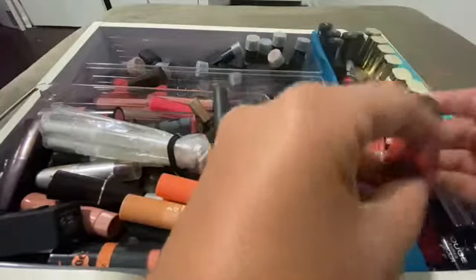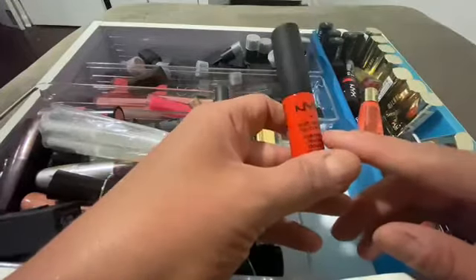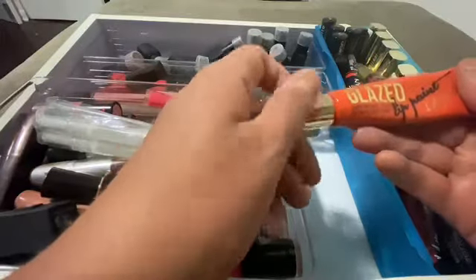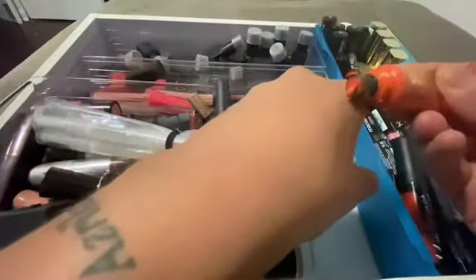So Morocco — this is an orange-red by NYX. I absolutely love it, I'm definitely keeping this. This is Glazed Lip Paint — this is so cute.